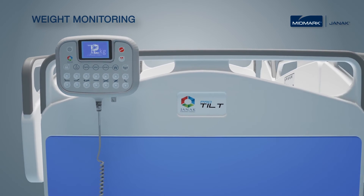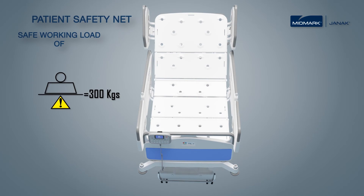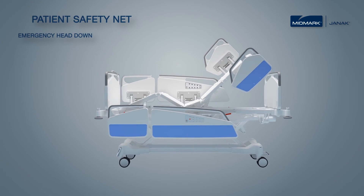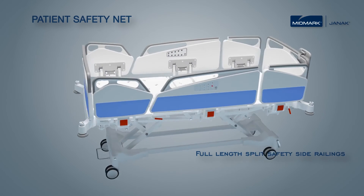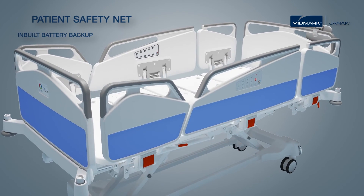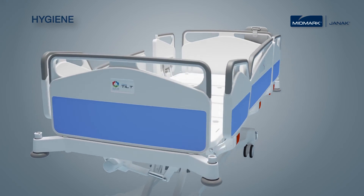ProTilt is perfectly designed to provide enhanced patient safety and quickly adapts to medical emergencies. Safe working load capacity of 300 kgs. Single press electric CPR with backup of manual CPR with counter balance mechanism. Single press emergency head down. Split safety side railings along the entire length of the bed. Easily removable head and foot panels. Inbuilt battery backup. Compliance to global safety standard IEC 60601-252.